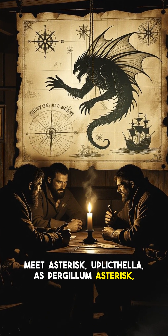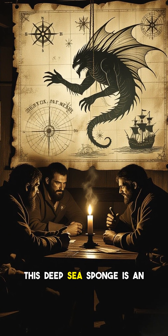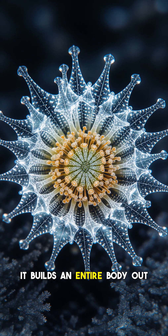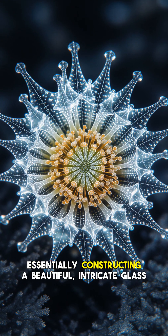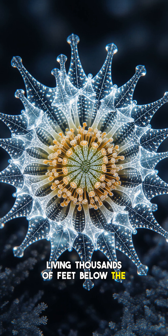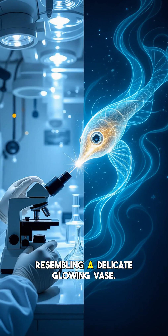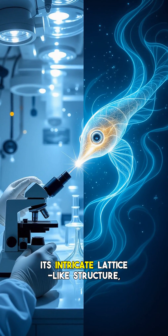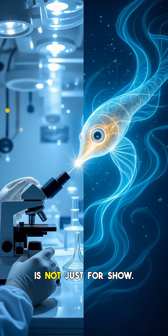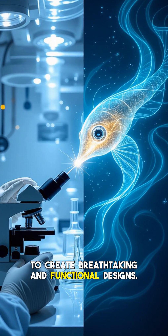Meet Euplectella aspergillum, more famously known as the Venus Flower Basket. This deep-sea sponge is an absolute marvel of natural engineering. It builds an entire body out of silica, essentially constructing a beautiful, intricate glass cage. Living thousands of feet below the surface, where sunlight never penetrates, this sponge anchors itself to the seabed, resembling a delicate, glowing vase. Its intricate lattice-like structure, often housing a pair of symbiotic shrimp, is not just for show — it's a testament to nature's ability to create breathtaking and functional designs.